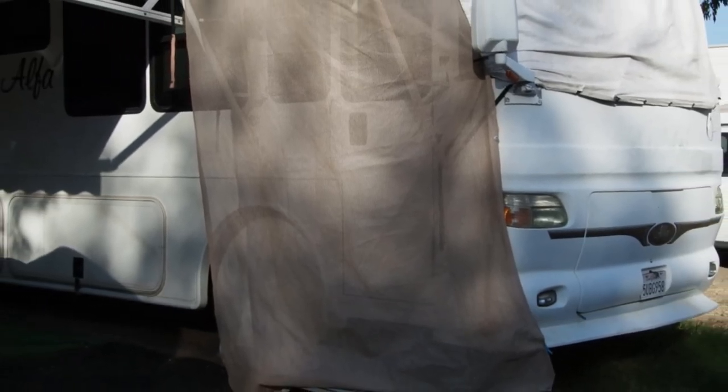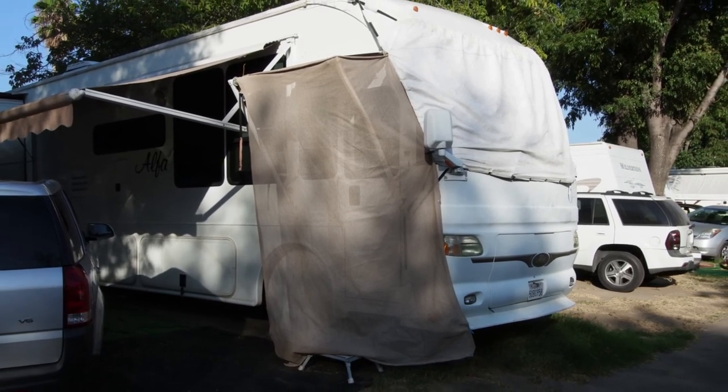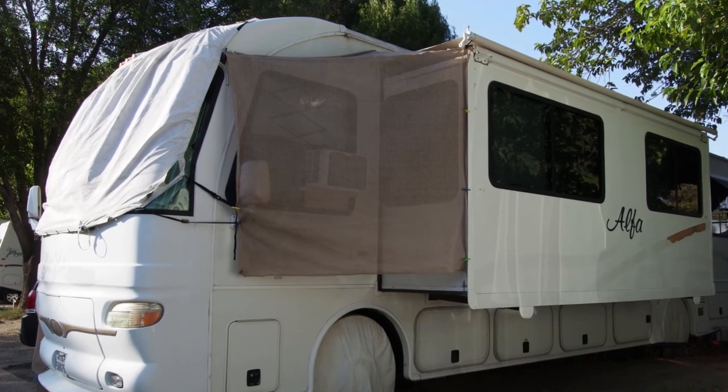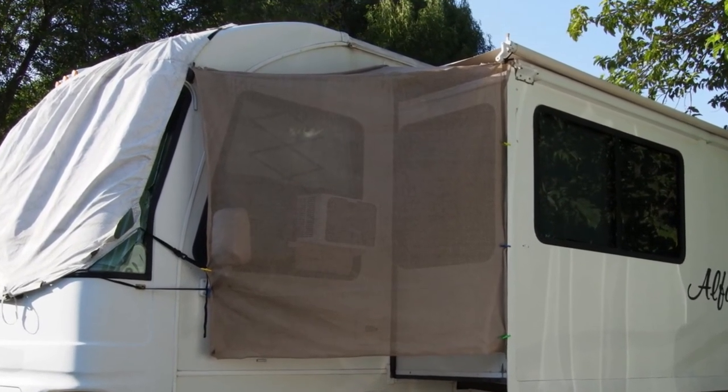Sherry suggested we try some shade cloth we got from Home Depot for our easy-up, so we attached some to the front door awning. This helped enough to make a difference inside. So I also made a cover for the driver's side of the coach that shades the front of the living room slide-out and the driver's side of the coach. I sewed these parts together with zip ties so it would have a neater look. This also helped some.